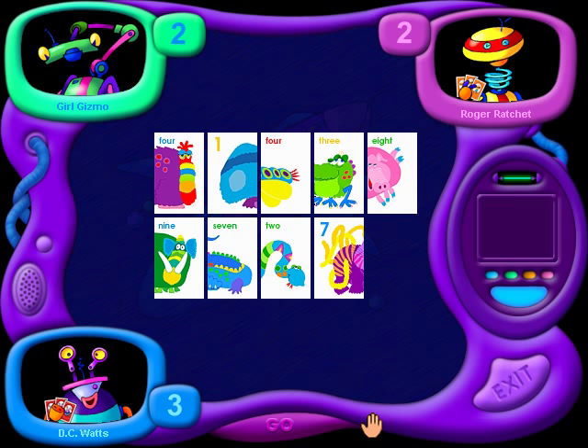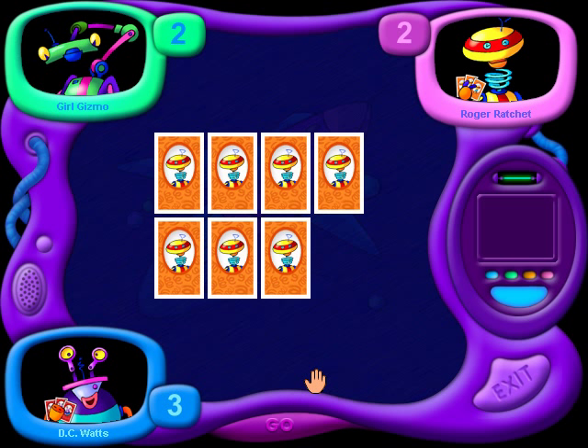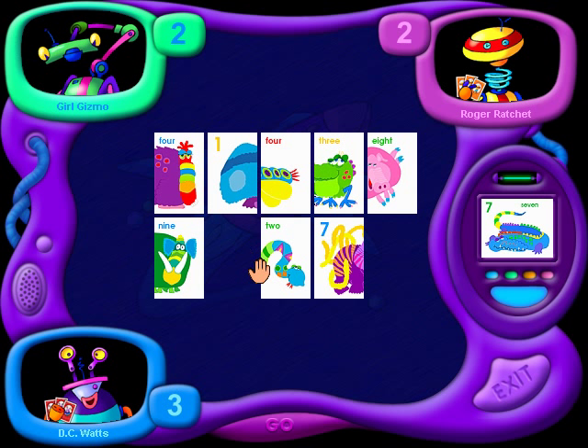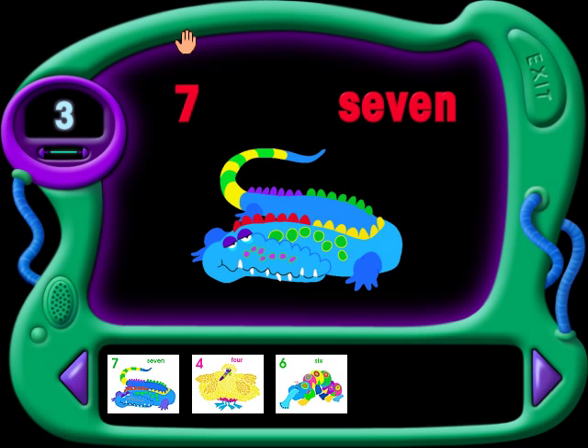Kids love the fun of School Zone Interactive's Old Maid. Parents like to play too, and they appreciate how it helps children with important concepts they'll need for school. As they play, Old Maid reinforces and reviews numbers, plus it helps them match numerals to number words, and it helps them improve their counting skills.